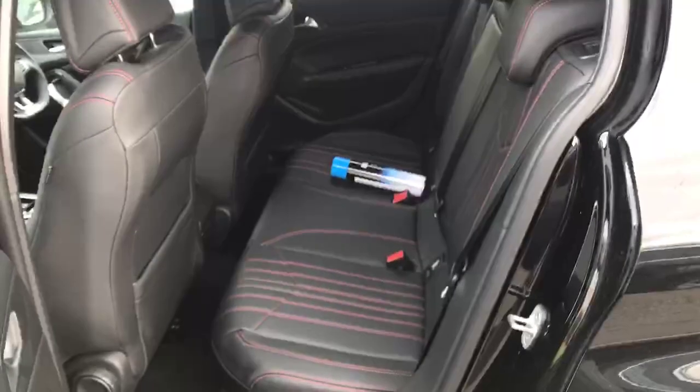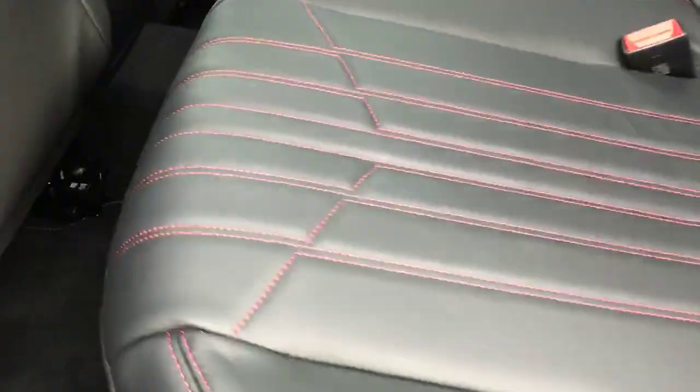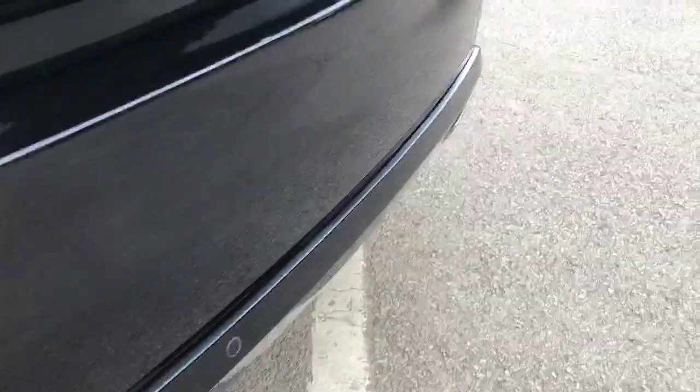Coming around the back we've got tinted black windows for privacy of the people in the back. If I open the back, as you can see there's a lot of space in there and we've got the red stitching trim to show that it is a GT line once again. Moving around to the back of the car, we've also got rear parking sensors along the bottom along with a reversing camera, which is very nice.